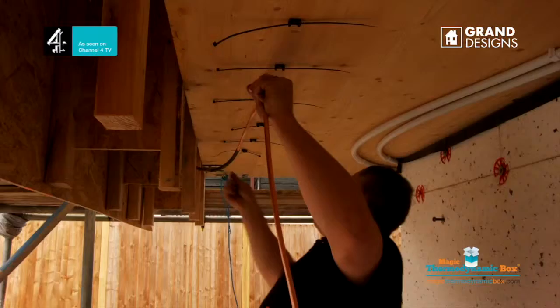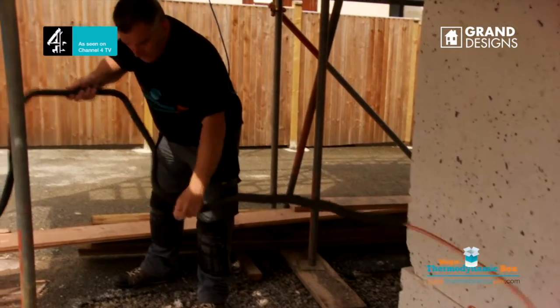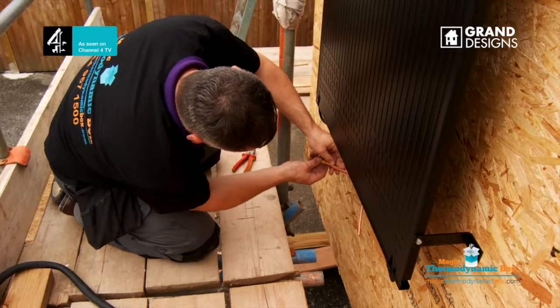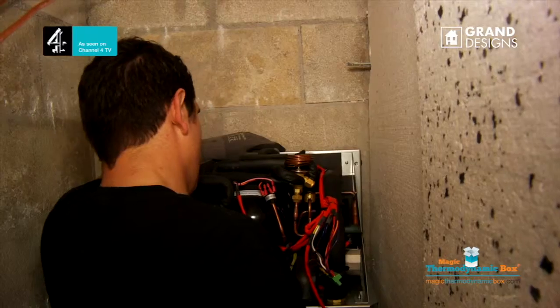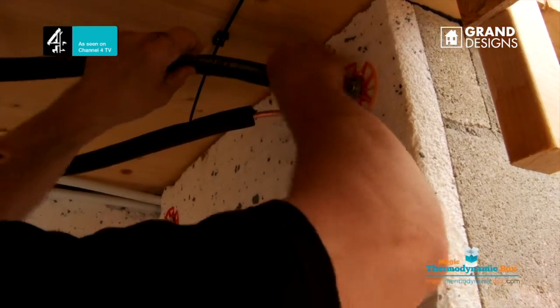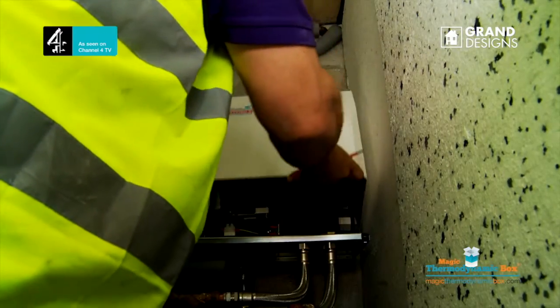The aluminium panel heats the refrigerant liquid into a gas from the outside temperature. The gas carries the heat energy to the Little Magic box, which compresses the gas and converts it back into a liquid. The liquid returns to the panel and the process repeats. A pump pulls water into the Little Magic box, which acts as a heat exchanger and heats the water for the house.